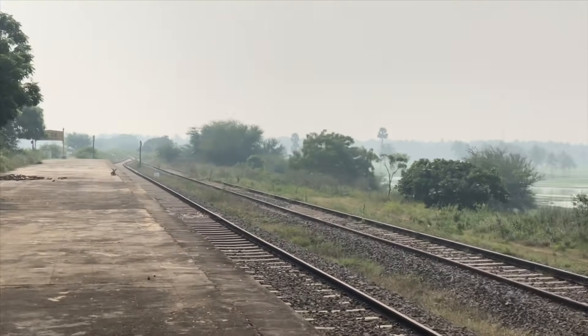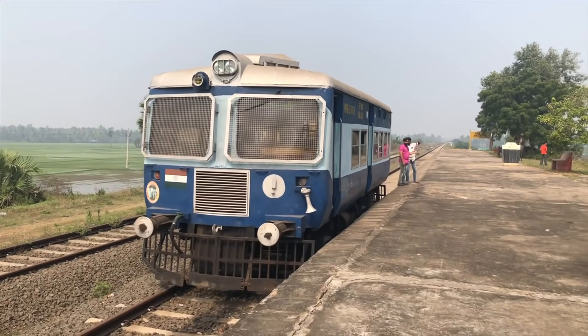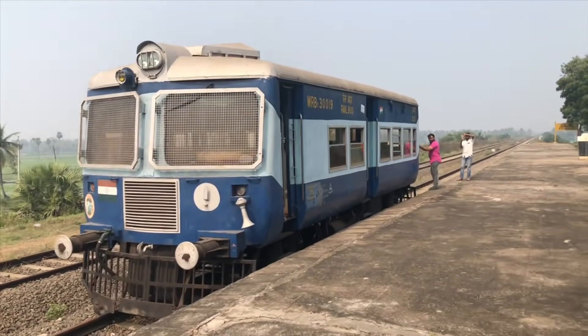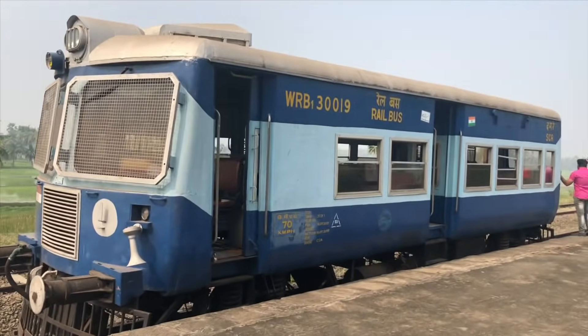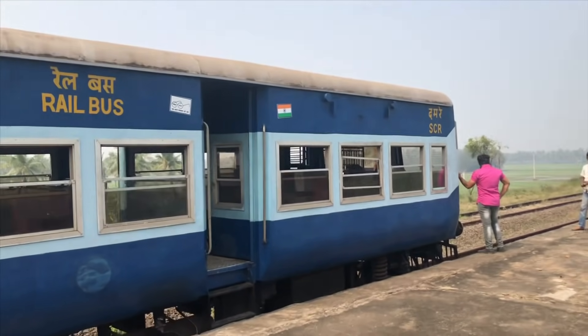I am here in Kotipalli Village. This is Kotipalli Railway Station. You are looking for Rail Bus — I am going to show you in this video. This is Kotipalli Railway Line.